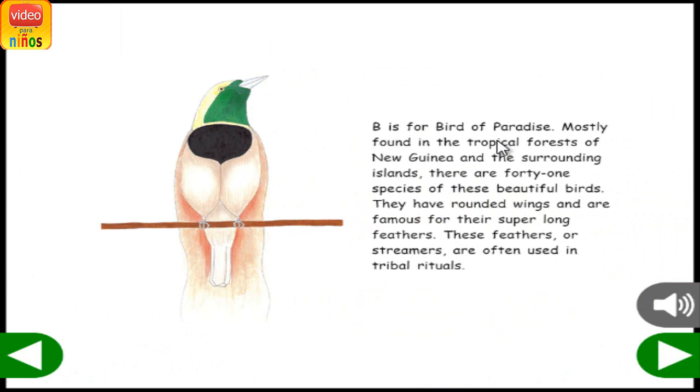B is for Bird of Paradise. Mostly found in the tropical forests of New Guinea and the surrounding islands, there are 41 species of these beautiful birds. They have rounded wings and are famous for their super long feathers. These feathers, or streamers, are often used in tribal rituals.